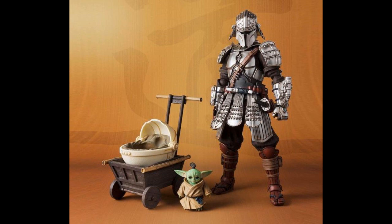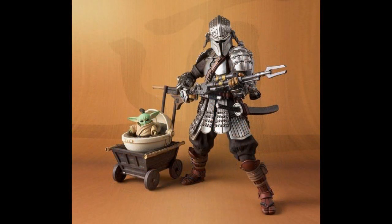And from Bandai's Movie Realization, a.k.a. Tamashi Nation's Star Wars line, they're doing the Mandalorian — kind of looking like Lone Wolf and Cub almost — with Grogu in the little baby carriage. $140 for this set. I've got most of the Marvel ones but don't really have any of the Star Wars ones. The Star Wars line is their bigger line, but they don't release them very often, so if you started at the beginning, it's not that hard to catch up. $140 for the Mandalorian Tamashi Nation's version.